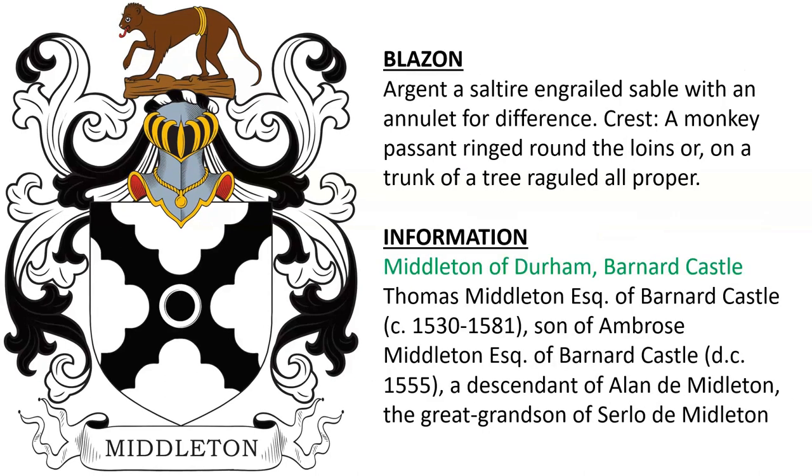This one, same with an annulet for difference, for Middleton of Durham and Barnard — Middleton of Barnard Castle in Durham. Thomas Middleton, Esquire of Barnard Castle, born around 1530, son of Ambrose Middleton of Barnard Castle, who was a descendant of Alan de Middleton, the great-grandson of Sirlo de Middleton.